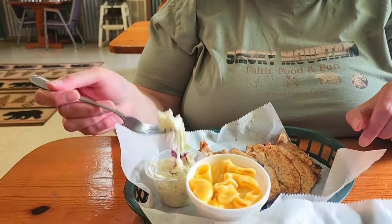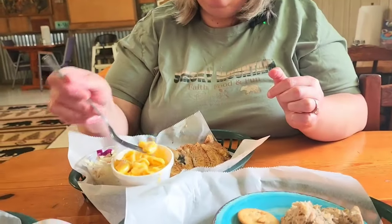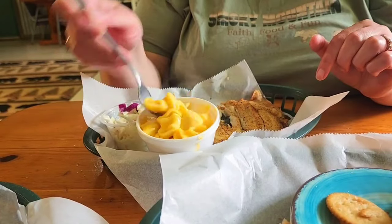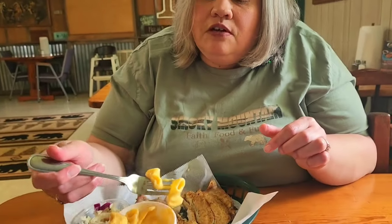The coleslaw has a mix of green cabbage and purple cabbage — that's a good sweet coleslaw. Now the mac and cheese — ooh, those are big noodles. It's cheesy, cooked well, with plenty of cheesy flavor. If you like cheesy mac and cheese, this is definitely a good choice. It's elbow macaroni with ridges, and the ridges are what holds in all that cheesy goodness. Good stuff.